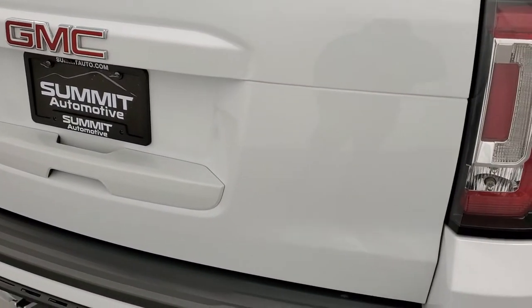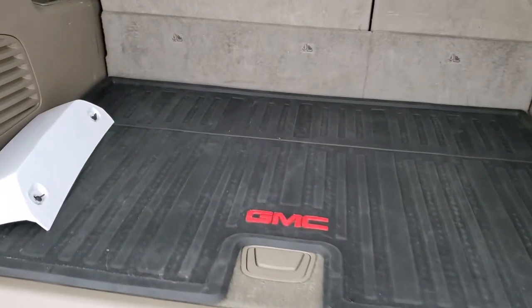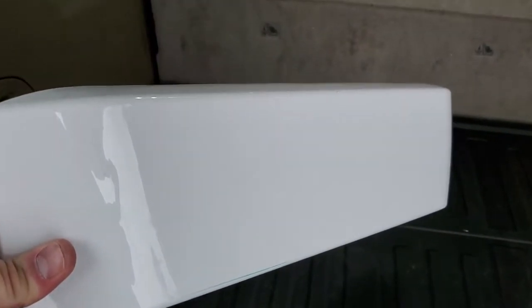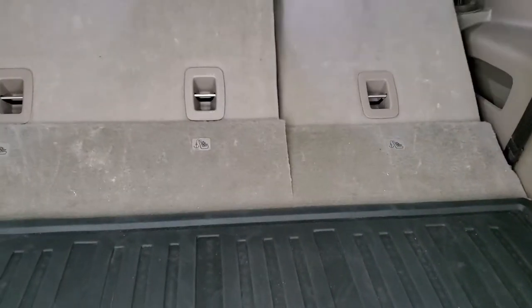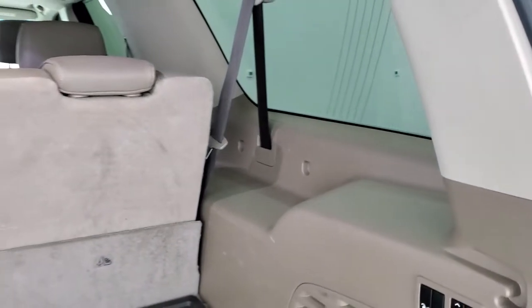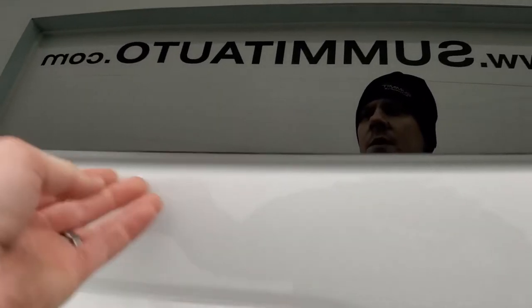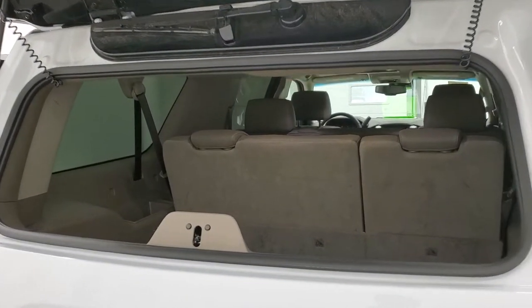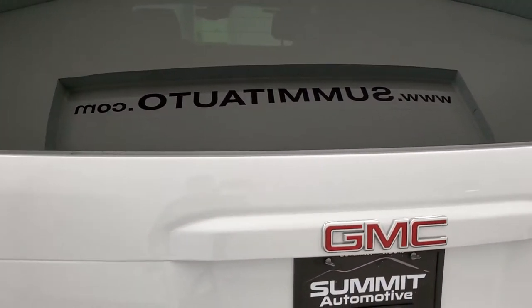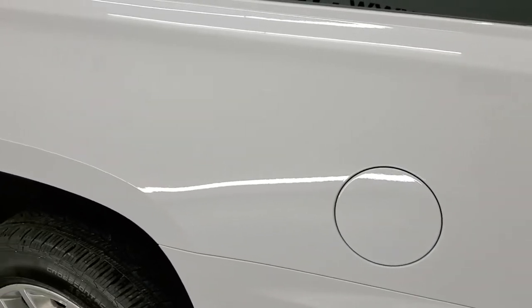The rear gate is in excellent condition — no dents or dings. It is a power gate, and you do get the LED tail lamps. The back storage area is very clean. It has the receiver hitch cover, which we keep inside the vehicle so they don't go missing, and an all-weather floor mat back here. These seats fold down quickly and fold back up just as fast. To open the rear gate, you press this button, and it also has flipper glass with its own button — a nice way to access the back if you have a trailer hooked up.